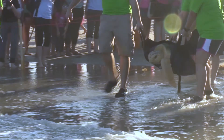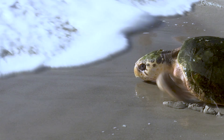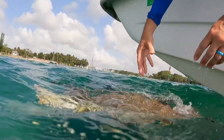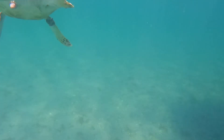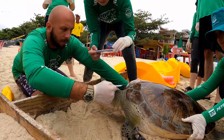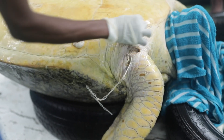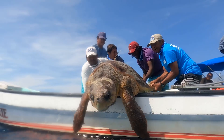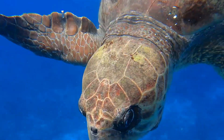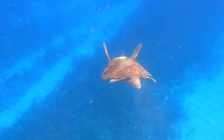When the sea turtles are deemed healthy and strong enough, they are released back into the ocean. One of the most rewarding moments is watching a sea turtle return to their home and swim off into the ocean. The work done at sea turtle hospitals, beaches, boats, and facilities around the world is crucial for the survival of these incredible creatures. By rehabilitating injured and sick sea turtles, we can help ensure that they continue to thrive in their natural habitat for years to come.